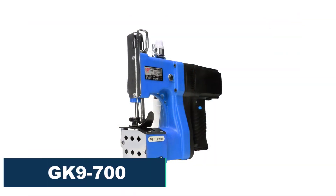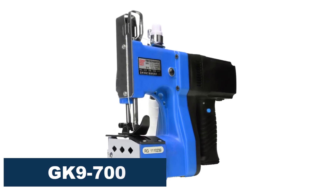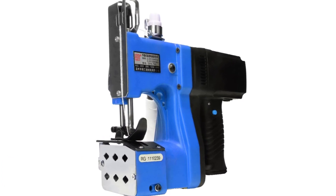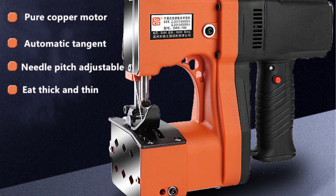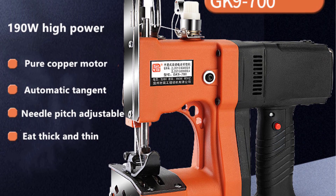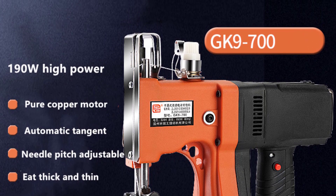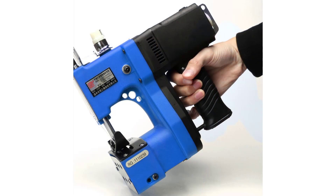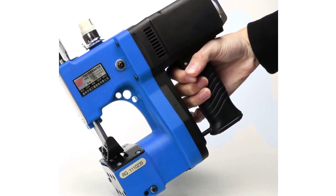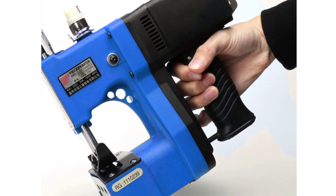Number 3: GK9-700 electric sewing machine. The GK9-700 electric sewing machine is an excellent choice for those who are looking for a high-quality and efficient wrapper machine. This electric machine is easy to use, compact, and comes with a powerful motor that can handle even the toughest fabrics. The machine's dimensions are 258×825 millimeters and it weighs 2.8 kilograms, making it easy to transport and store. It also comes with a power supply of 110V/220V, which means it can be used anywhere, making it an ideal choice for those who work on the go. The sealing speed of 2000 to 2600 stitches per minute and sealing width of 7.5 to 10 millimeters make this machine incredibly efficient and fast.